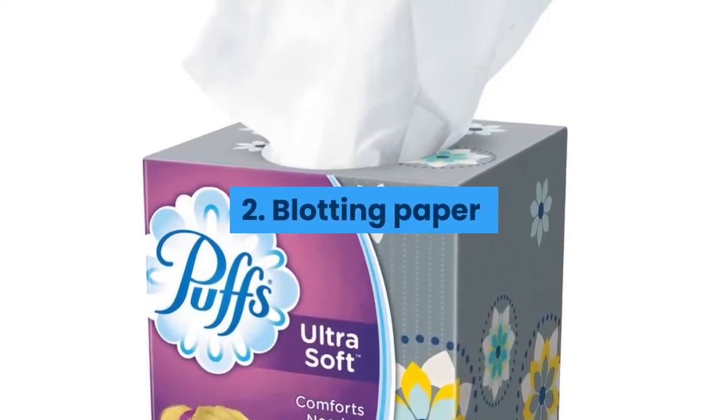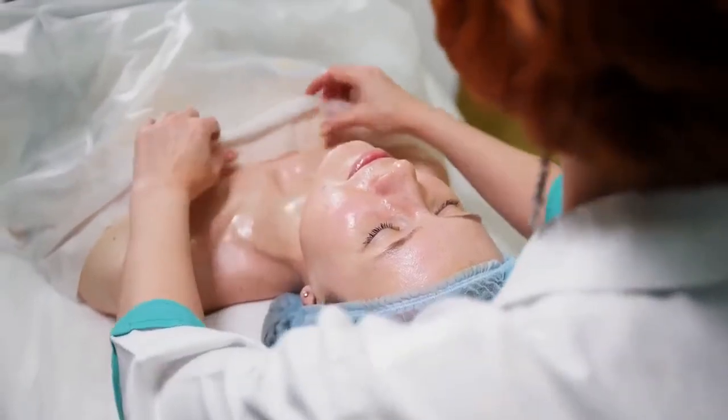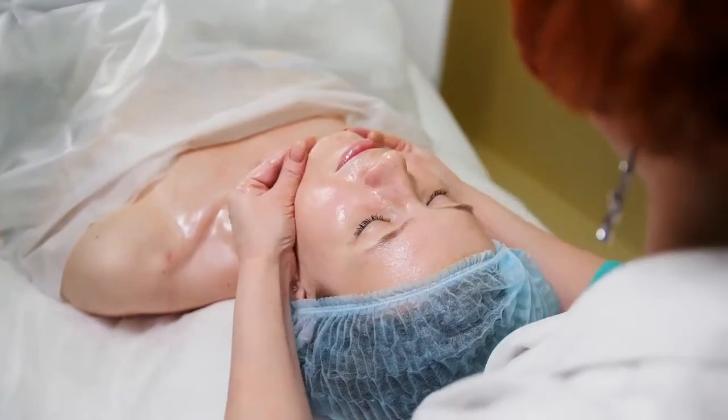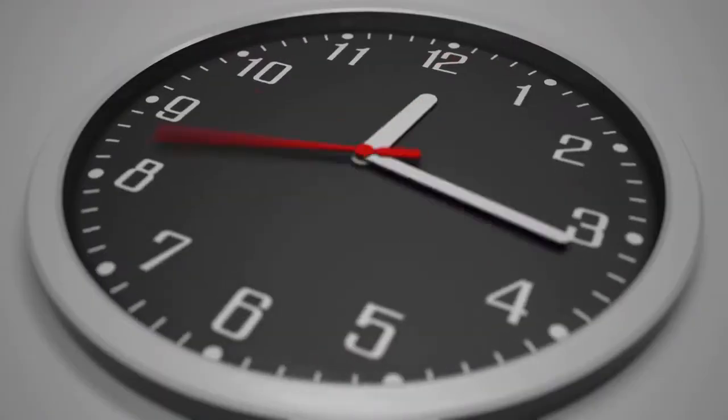2. Blotting Paper. These thin little papers will not stop oil production, but they will allow you to clear excess oil from your face to help minimize shiny, oily skin. Use as needed throughout the day.